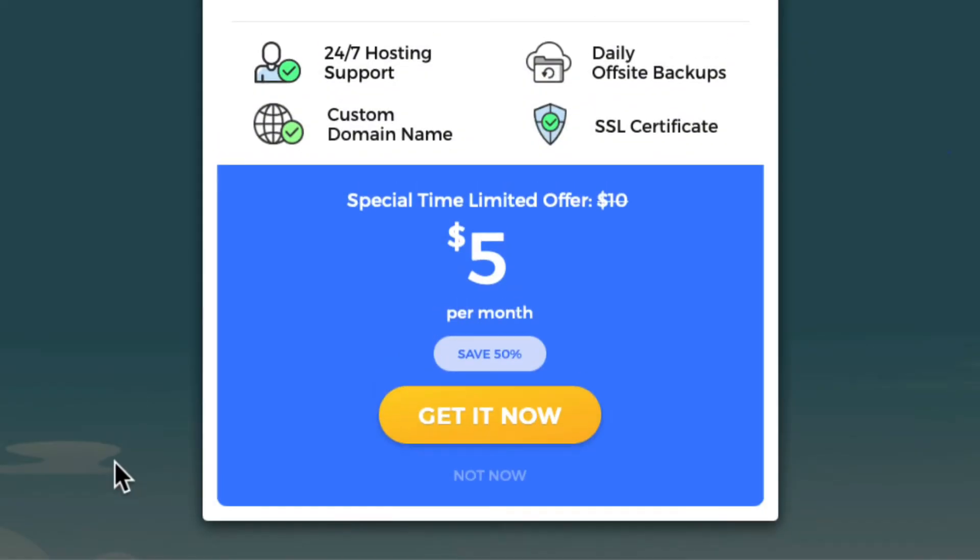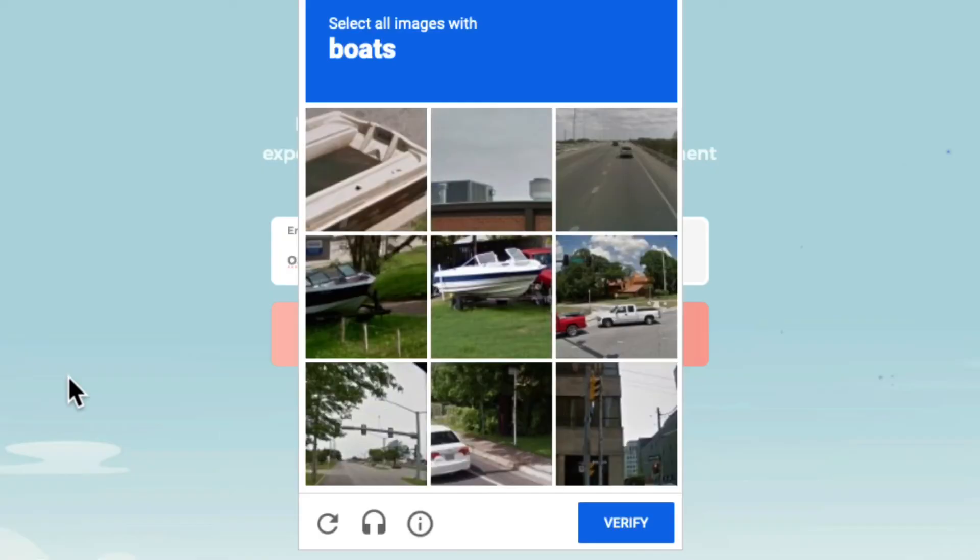Once you click Register, you'll get a little pop-up that says they'll give you five bucks off. You don't have to do that, but if you want to use your own custom domain name, you'll need to. Otherwise, just click Not Now.